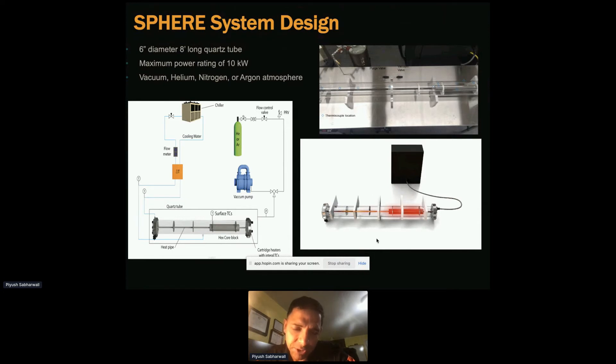We heat the block with cartridge heaters. After it attains a certain temperature, heat from the test block goes all the way to the heat pipe isothermally — meaning at constant temperature. The figure shows a vacuum valve and purge valve, and these are the locations where we have thermocouples to get temperature information. When we model, we can compare the data and model to do our verification and validation.